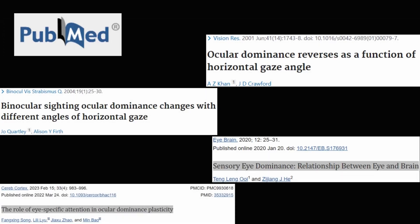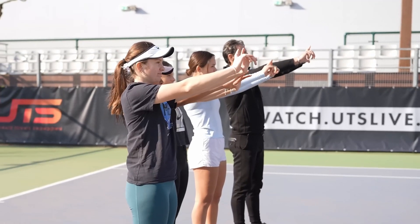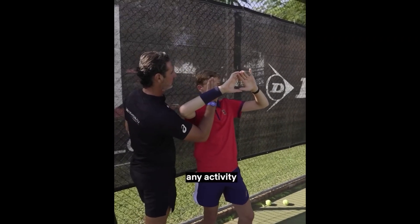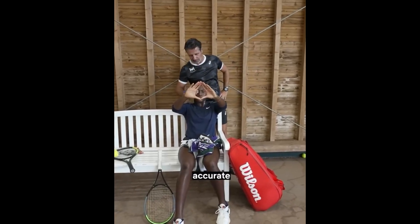There are several studies revealing that eye dominance is task-specific, so assessing it by looking through a triangle made with your hands is silly. This test only evaluates what your dominant eye is in that specific action — it is by no means capable of evaluating how your eyesight gathers information about an incoming ball.